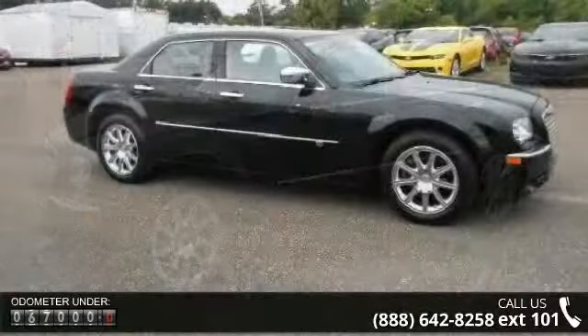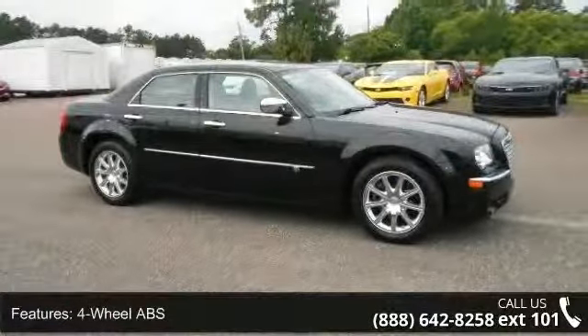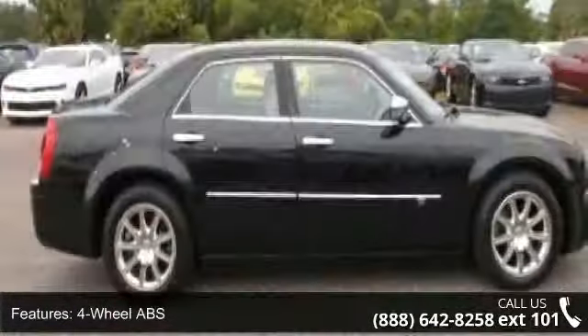Additional features include power locks group, passenger lumbar, brake assist, and passenger illuminated visor mirror. Let us put you in the driver's seat today — call or click to contact your dealership.